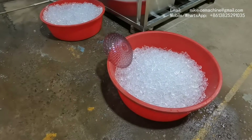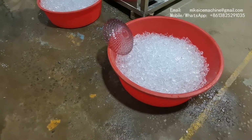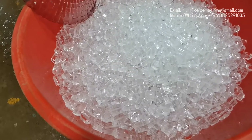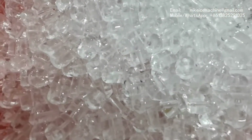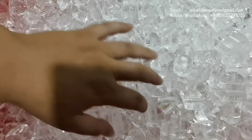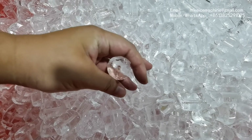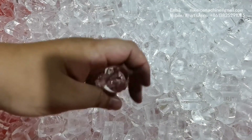This is all the ice from the second ice-making cycle. Let's put the camera here so we can clearly check the ice quality.